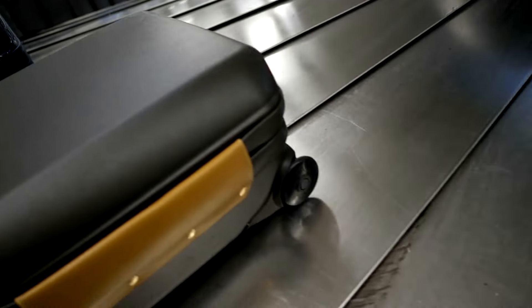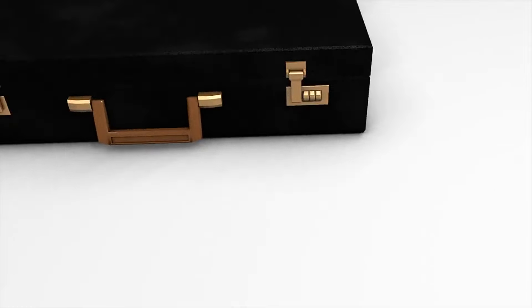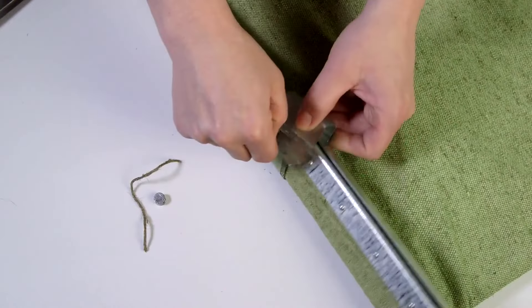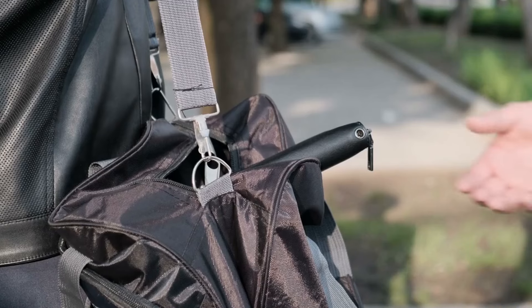Chapter 1: The Invisible Shield — Choosing the Right Luggage. When it comes to protecting your valuables, the type of luggage you choose is your first line of defense. Not all bags are created equal; some are more vulnerable to theft than others.